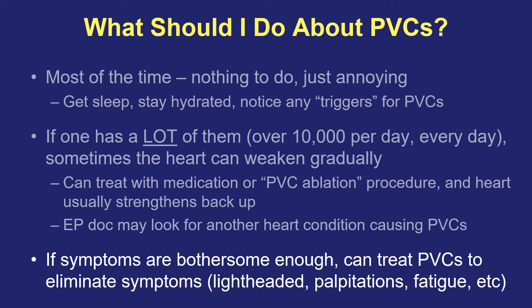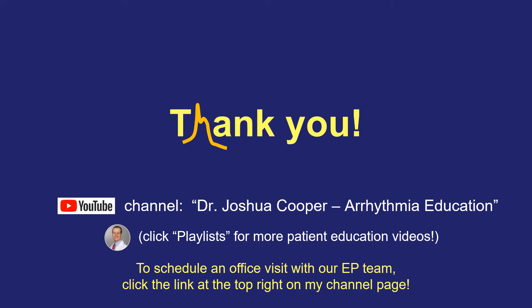Symptoms that people may feel, in addition to what we spoke about, might include lightheadedness, palpitations, fatigue, or other similar symptoms. Thank you so much for watching. I hope this was helpful to explain what PVCs are, why they cause the symptoms they do in certain people, and what we can do about them. If you have any further questions, please talk to your doctor. If you'd like to schedule a visit or ask further questions, there's a link at the top of my channel page. If you have questions about other arrhythmia conditions, feel free to visit this arrhythmia channel page, which is filled with other patient education videos.